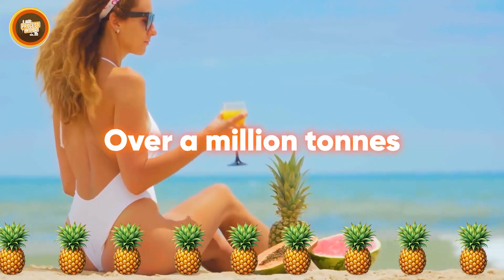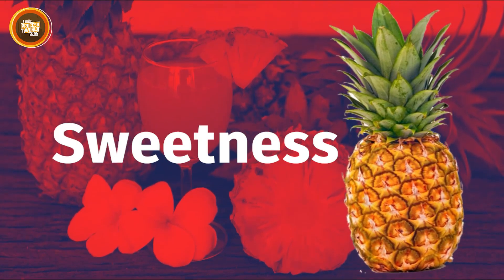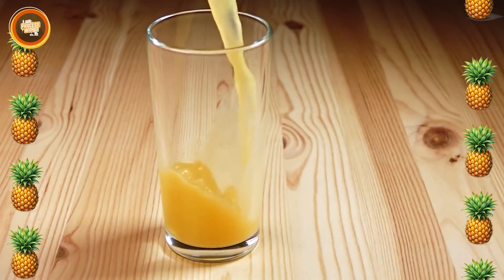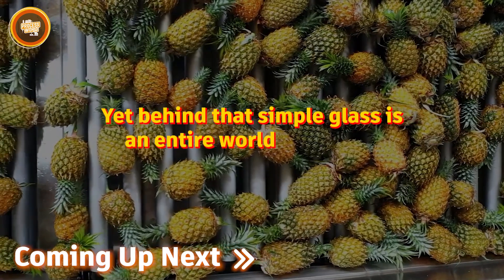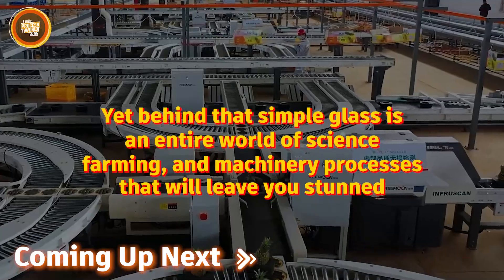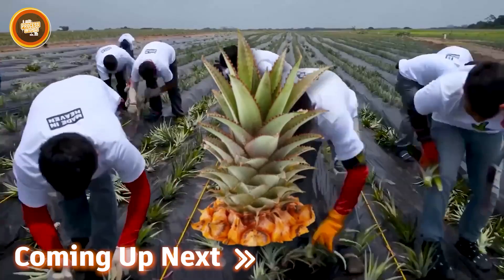Every year, the world drinks over a million tons of pineapple juice, enough to fill thousands of swimming pools with golden sweetness. From breakfast tables in the U.S. to cafes across Asia, this drink has turned into one of the most recognizable fruit juices on the planet. Yet behind that simple glass is an entire world of science, farming, and machinery processes that will leave you stunned.